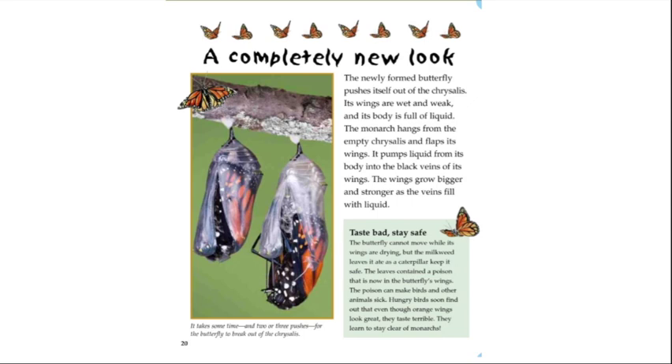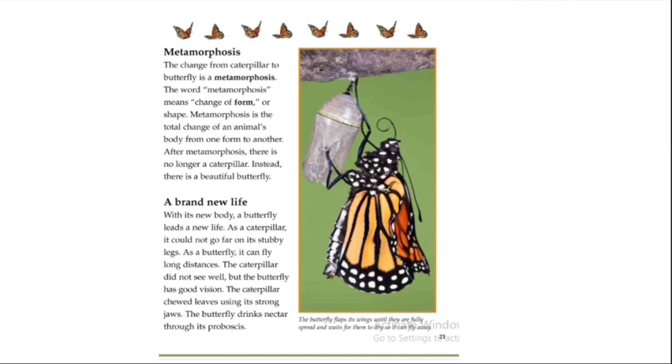The butterfly cannot move while its wings are drying, but the milkweed leaves it ate as a caterpillar keep it safe. The leaves contained a poison that is now in the butterfly's wings. This poison can make birds and other animals sick — hungry birds learn that even though orange wings look great, they taste terrible, and they learn to stay clear of monarchs. This change from caterpillar to butterfly is called metamorphosis, which means 'change of form or shape.'